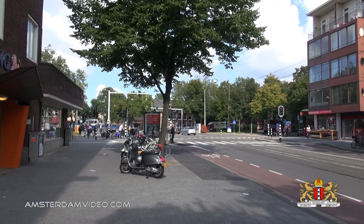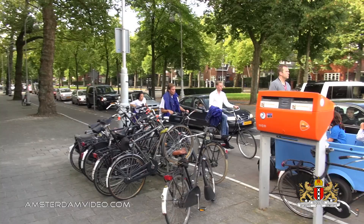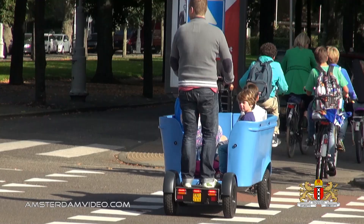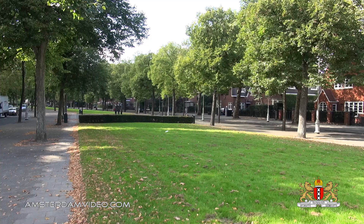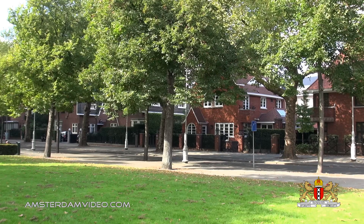And here at the Apollolaan we've reached the north end of Beethovenstraat. Apparently that's an electric children's transport bicycle — I've never seen that model before. A nice and green area, the Apollolaan.